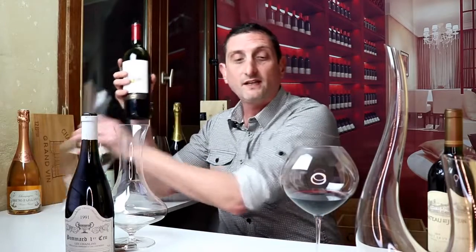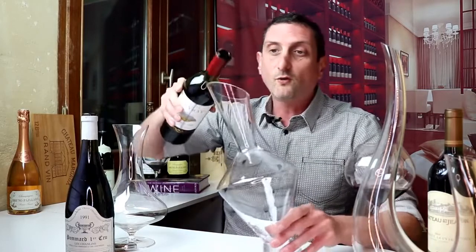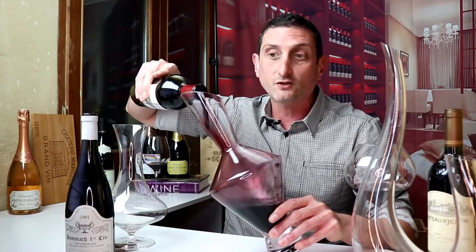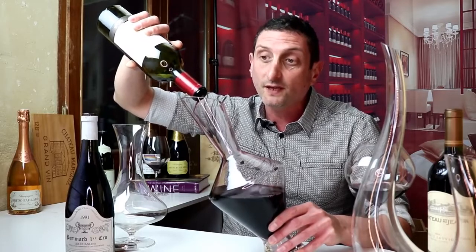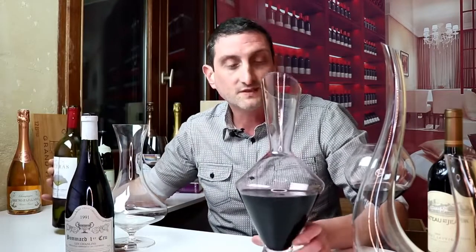So if you have a young wine just like this one, it is likely not to have any deposit at the bottom, so you don't need to worry too much about it. Just take your decanter and pour your wine into it. You do want to aerate it in the process, which is going to help it breathe and aerate much better. At the very end, maybe pay attention to make sure there isn't actually any deposit in it. Just leave it to rest for half an hour and then it's ready for enjoyment.